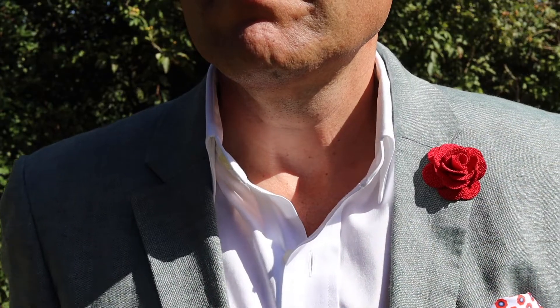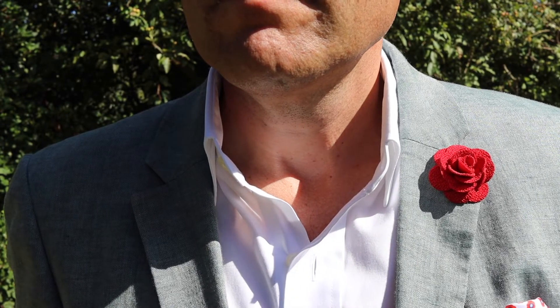Why do people wear lapel pins? The reasons I wear one is that they add a bit of colour — a little dash of colour to what can be a very boring outfit, such as a charcoal grey suit or a navy suit with a plain shirt, whatever colour tie you're wearing, with a pocket square. That lapel pin gives you a little opportunity to add something else; it alters the look and breaks up the lines of your clothing.